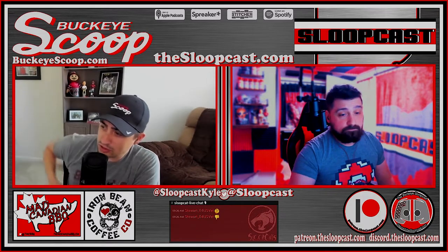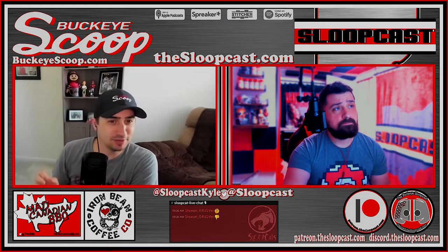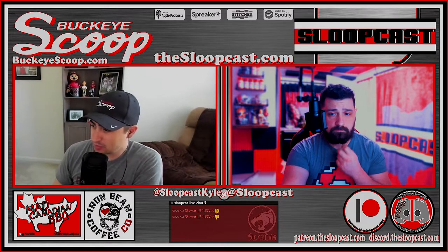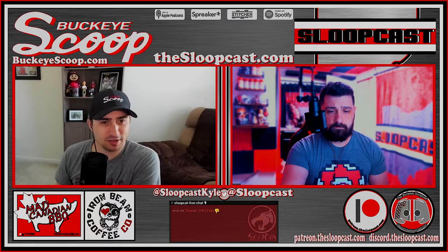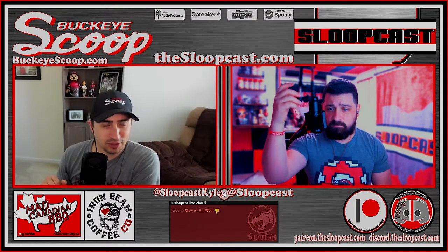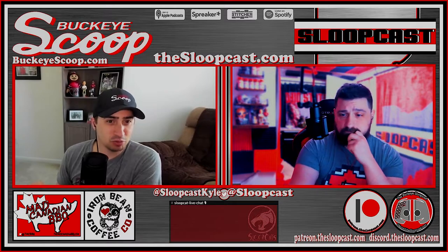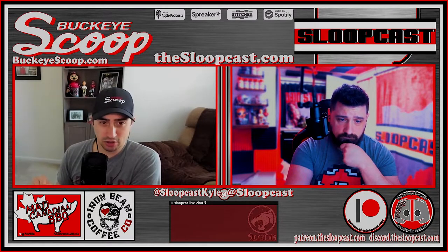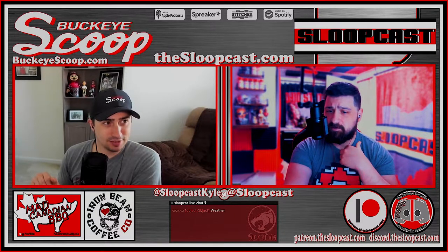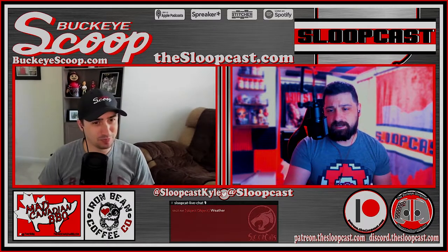On a positive note, Justin Fields secured an endorsement deal — some kind of energy drink — earlier in the week, getting some NIL-style money ahead of the draft. They joke that energy drink companies pay Fields but not the Sloopcast.